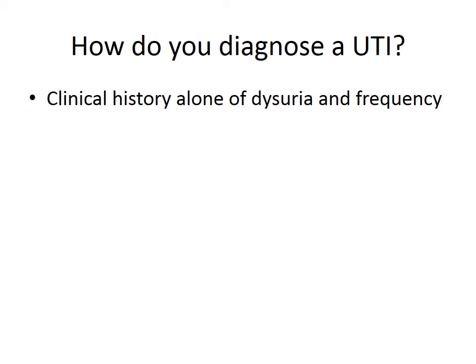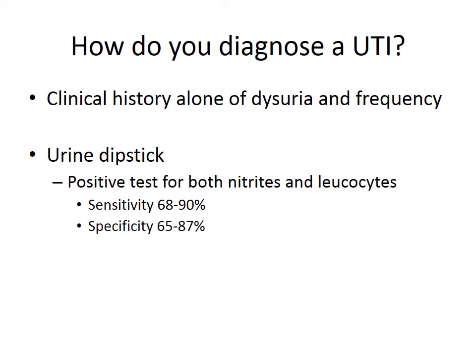Dysuria means burning or stinging when passing urine, and frequency means passing urine more often. Urine dipsticks are simple and easy-to-use bedside tests that can be performed in the clinic or hospital setting. A positive test shows the presence of nitrites and leukocytes. Urine dipsticks have a sensitivity of 68 to 90%, meaning that up to a third of patients who have a UTI will not test positive. They have a specificity of 65 to 87%, meaning that if the urine dipstick is negative, up to a third of patients may still have a UTI.